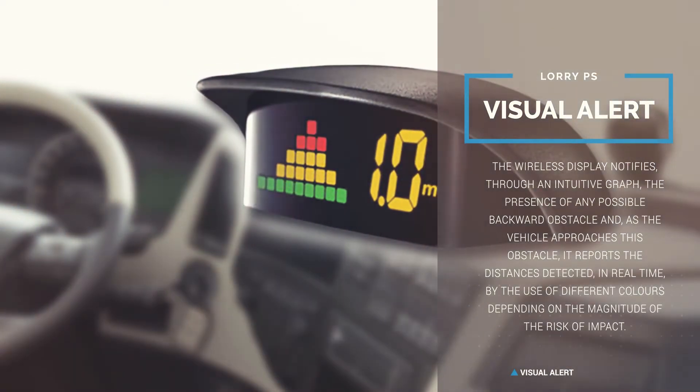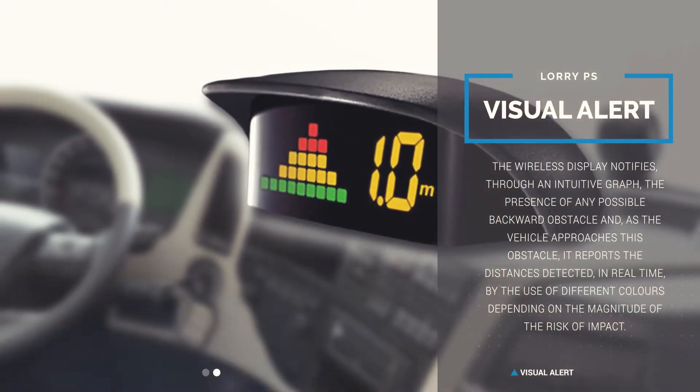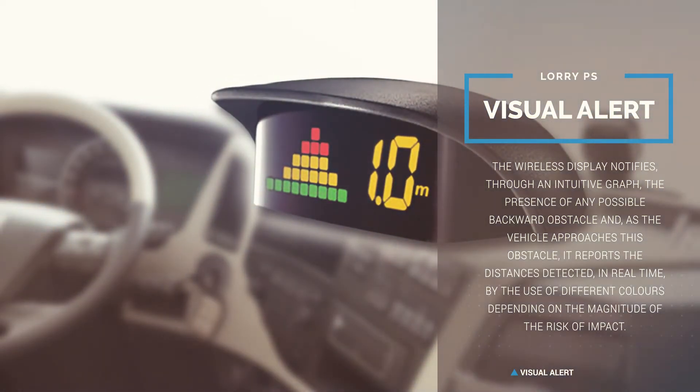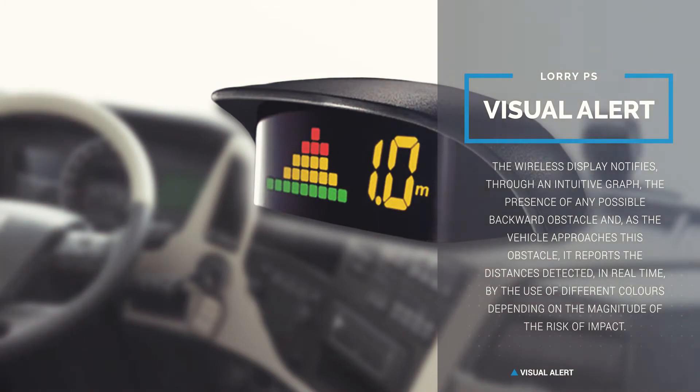The wireless display also notifies, through an intuitive graph, the presence of any possible backward obstacle. As the vehicle approaches this obstacle, it reports the distances detected in real time by the use of different colors, depending on the magnitude of the risk of impact.